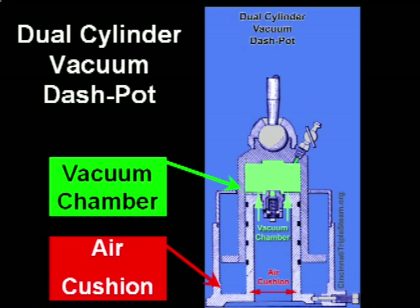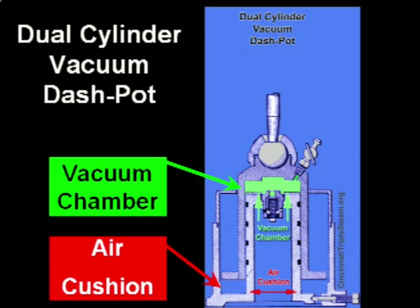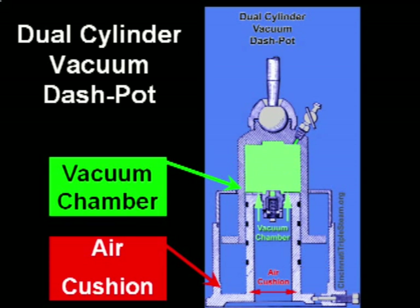As the piston moves upward, a vacuum is drawn in the green chamber and upon release rapidly returns to the bottom position. Near the bottom of the cylinder, a second air chamber colored in red compresses the air and acts to cushion the end of the dashpot stroke.